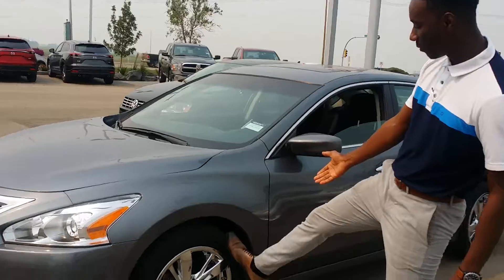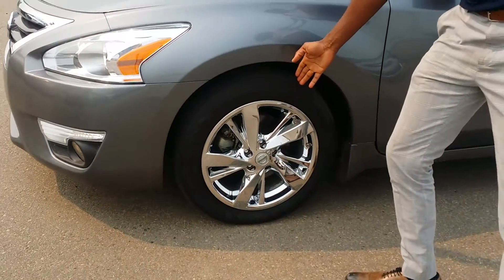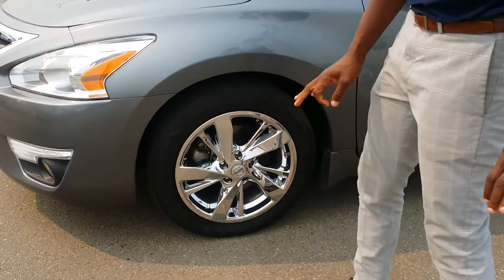Coming to the sides here you have the tires on this bad boy. As you can see, them awesome chrome wheels — looking all gangsta and stuff like that.